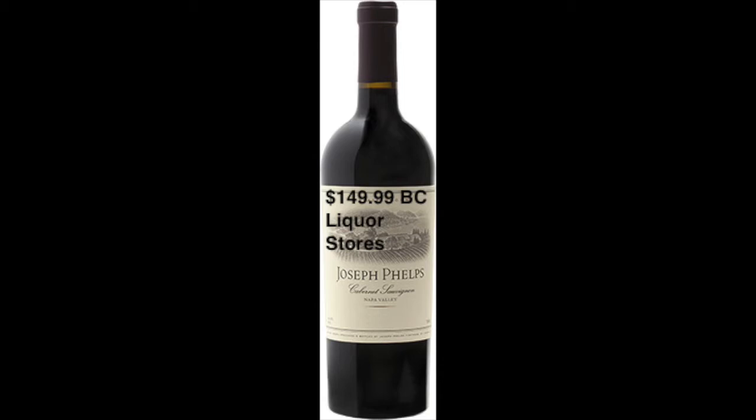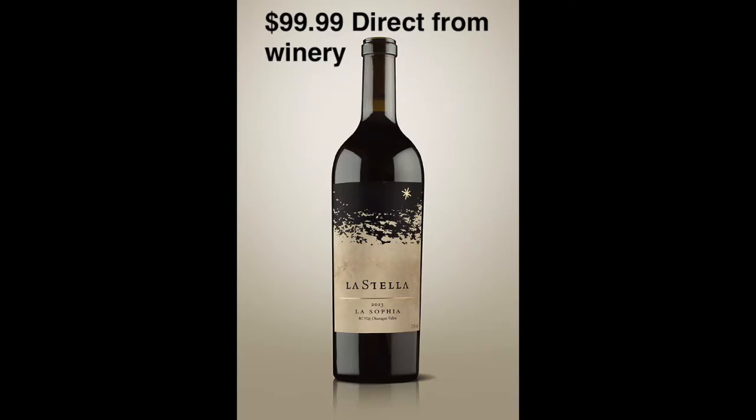Hey everybody, me and Dean back at you with another video. Today we are doing episode number 10 of BC versus the World, and I've got a couple of big Cabs to take out for a test drive. This is big boy versus big boy — one of BC's best Cab Savs going up against a classic from Napa Valley. Both are from 2013: Joseph Phelps Cabernet Sauvignon Napa Valley at about a hundred bucks, and La Sofia 2013, which is 100% Cab Sav. This is as good as Cab Sav in BC gets — if it's not the best, it's in the top two or three. Both 2013, so they're nicely aged.